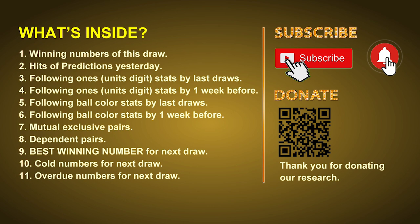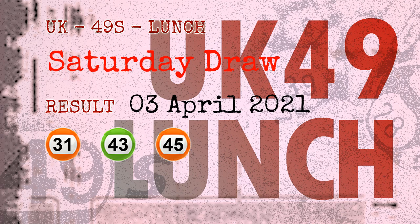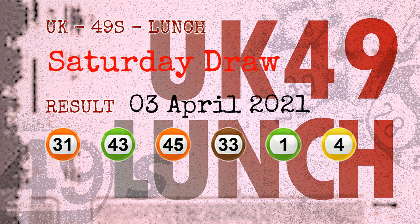We will do some math to find out the best ones, best ball color, and even best winning numbers for the next draw. After that, we will give you some tips on mutual exclusive pairs, dependent pairs, cold numbers, and overdue numbers for the next draw. The winning numbers of Saturday, April 3rd, 2021 are 31, 43, 45, 33, 01, 04, and the booster number is 21.